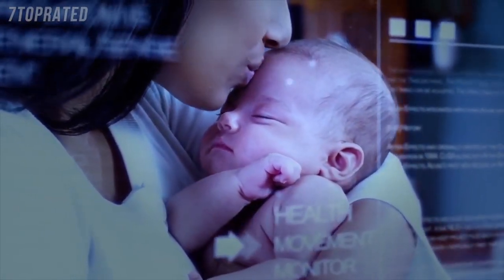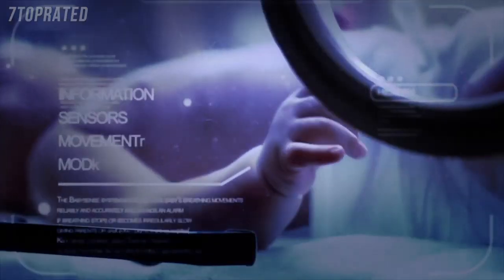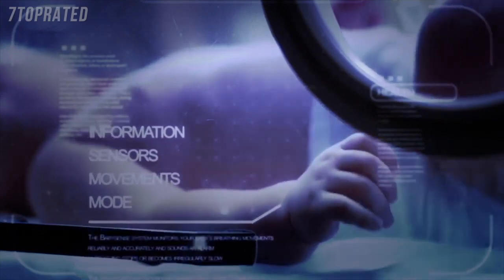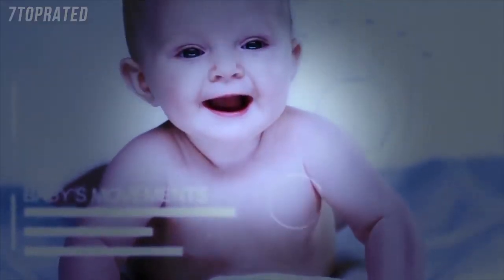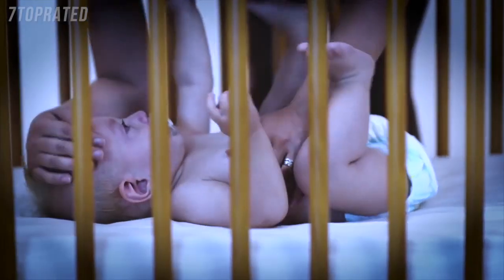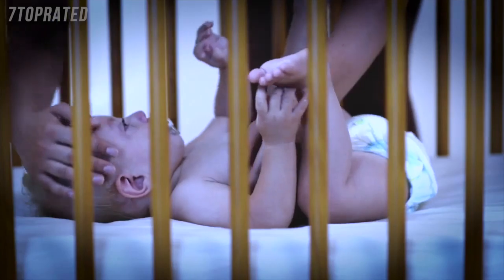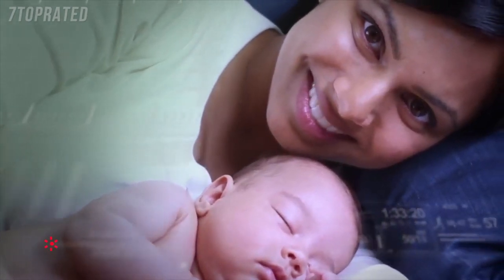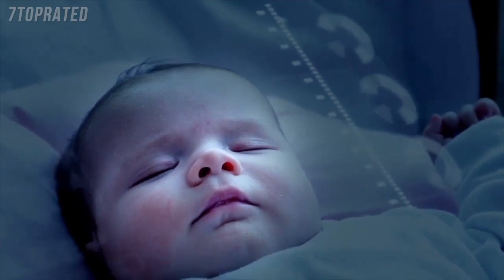What if you could tell exactly when your baby needs you? What if technology could provide you with essential information about your baby's well-being, so that you could protect your baby if he's ever in distress — helping you intervene in time, enhancing your decision-making, keeping your family safe and sound?